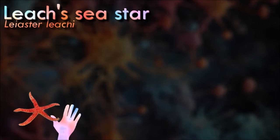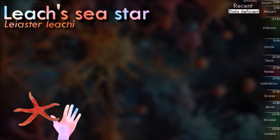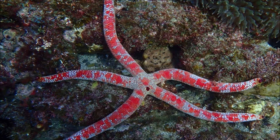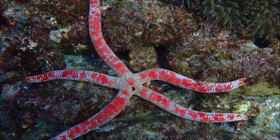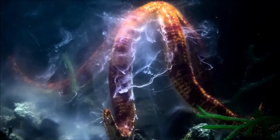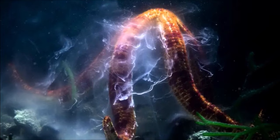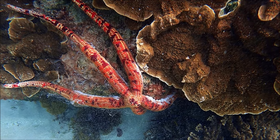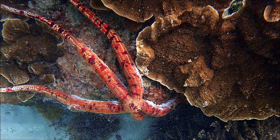Leech's sea star typically has five arms and its overall coloration can vary, often appearing in shades of red, orange, or brown. It can have a textured appearance and its arms may be slightly pointed. It tends to inhabit intertidal and subtidal zones, where it can feed on various small invertebrates. They release their gametes, which are then fertilized in the water, giving rise to free-swimming larvae that eventually settle and undergo metamorphosis into young sea stars.